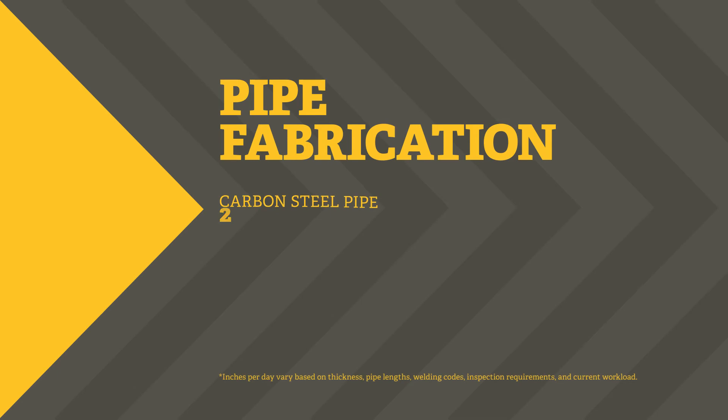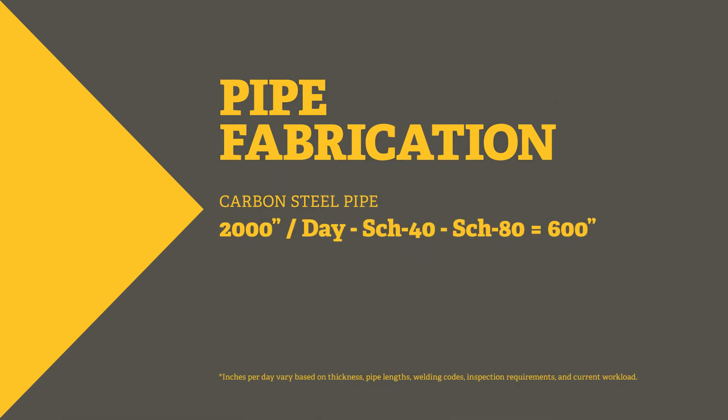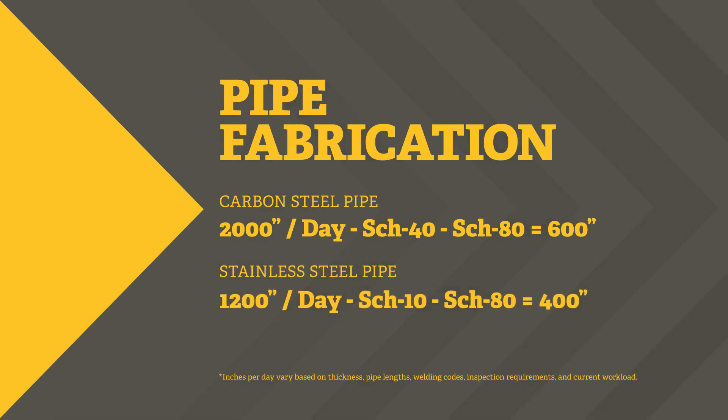The PCL pipe fabrication shop can daily supply up to 2,000 inches of carbon steel pipe from schedule 40 to schedule 80, and up to 1,200 inches of stainless steel pipe from schedule 10 to schedule 80.